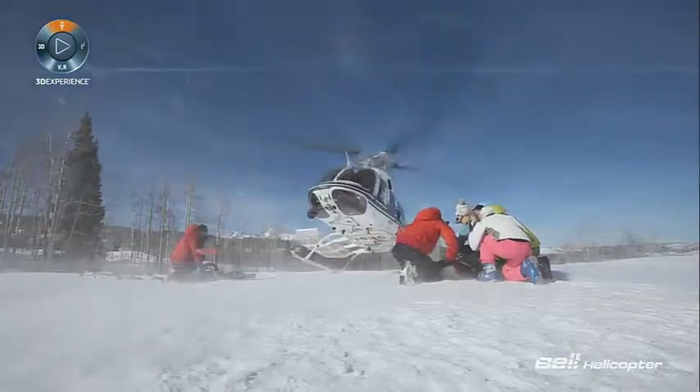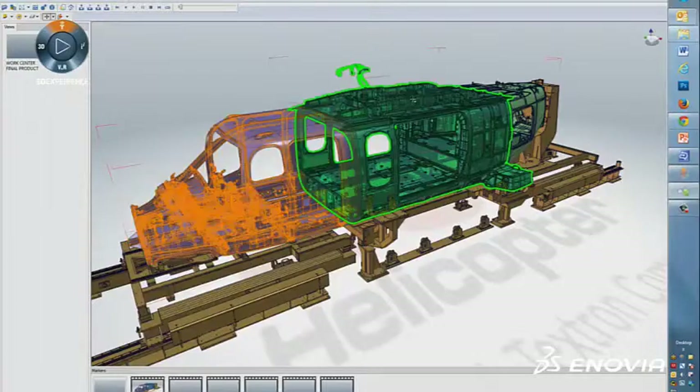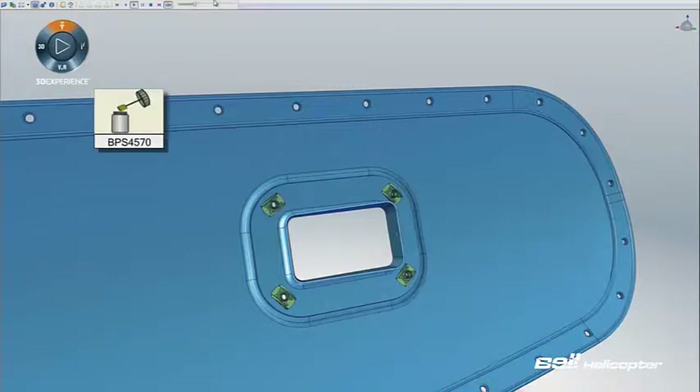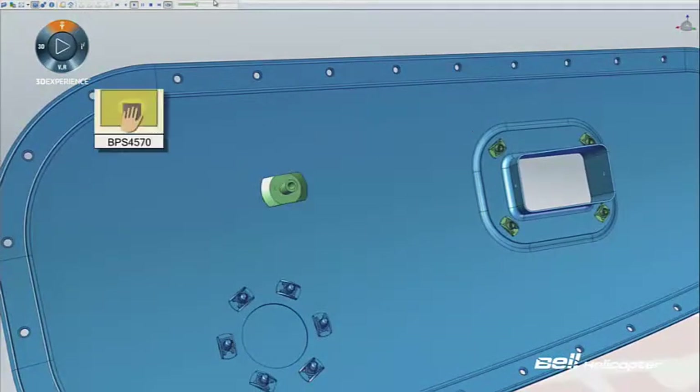Bell used to use text to define how to assemble things and snapshots of 2D drawings. With our new products, we're all three-dimensional and we're also building our new products in multiple locations that speak different languages. So by using the 3D geometry and creating these IWIs — the interactive work instructions —